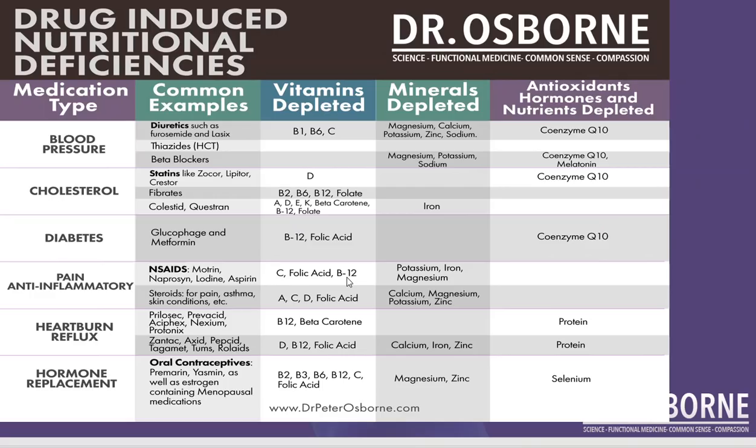Then there are steroids. As I mentioned, steroids cause vitamin deficiencies — particularly vitamin D, but also calcium and magnesium. But there are others: vitamins A, C, D, folate, calcium, magnesium, potassium, and zinc.